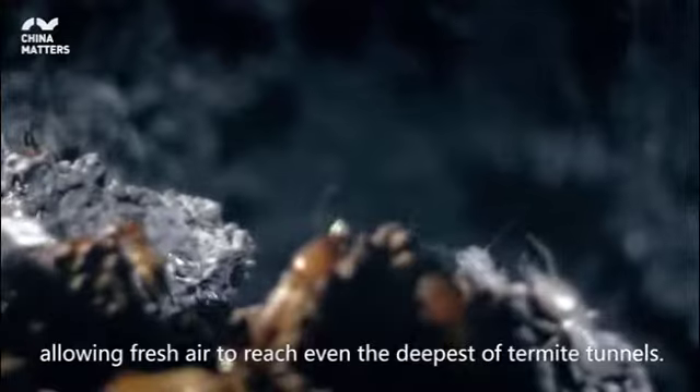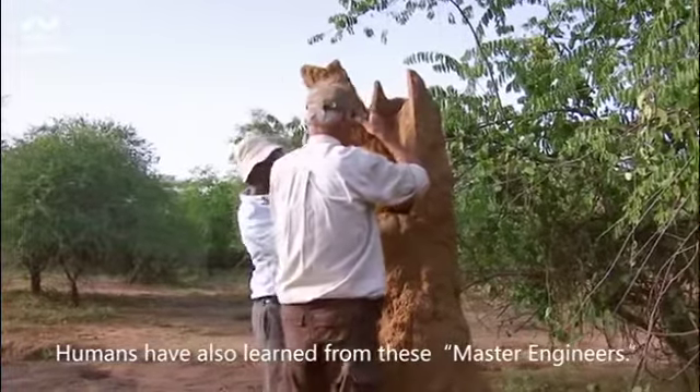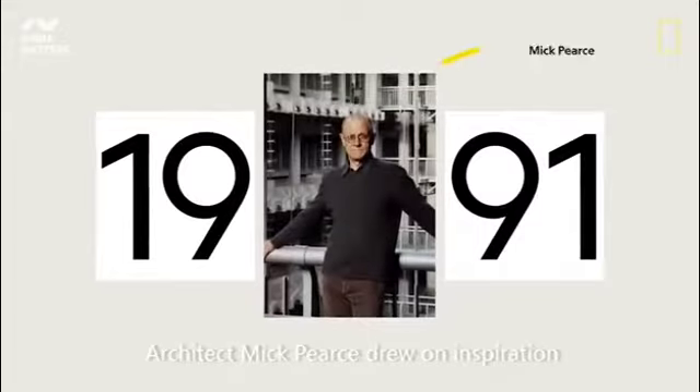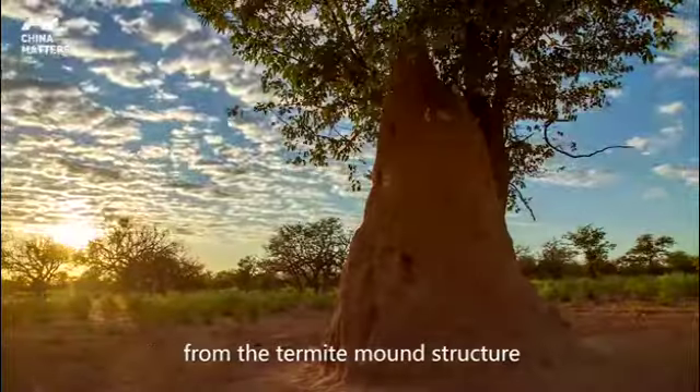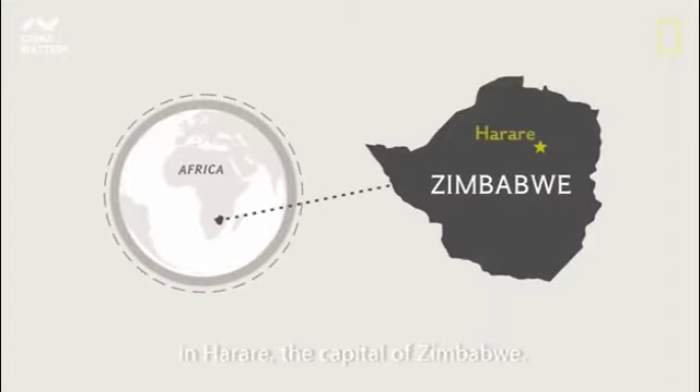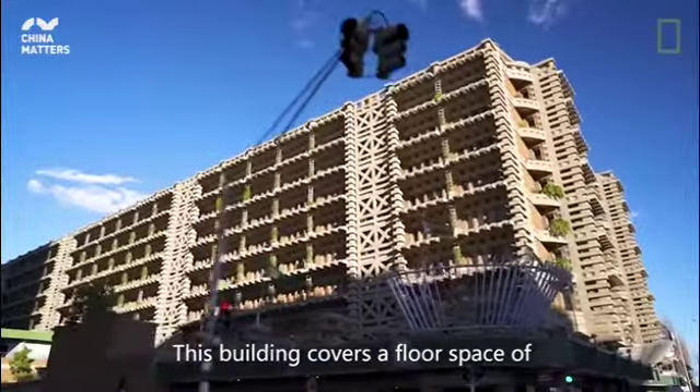This helps air naturally circulate throughout the mound, allowing fresh air to reach even the deepest of termite tunnels. Humans have also learned from these master engineers — architect Mick Pierce drew on inspiration from the termite mound structure when he designed the Eastgate Centre in Harare, the capital of Zimbabwe.